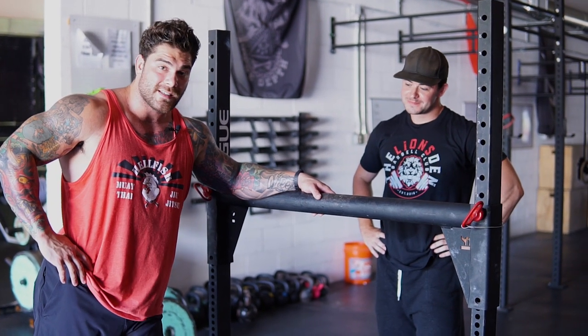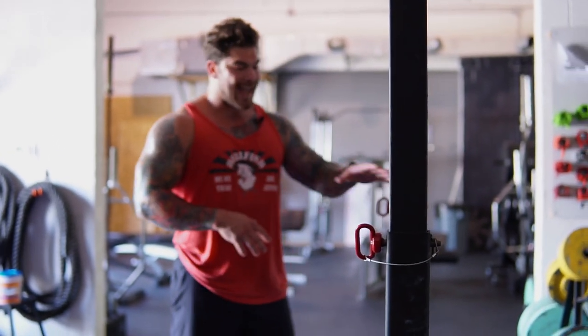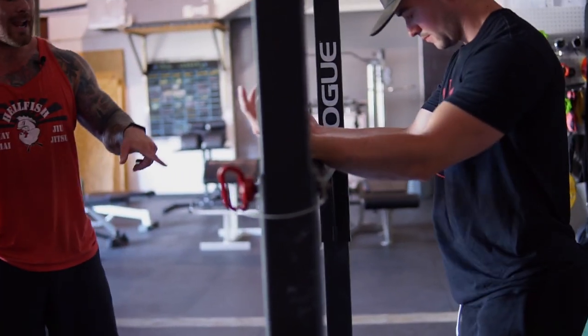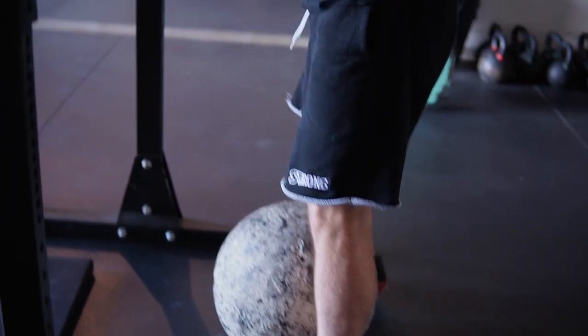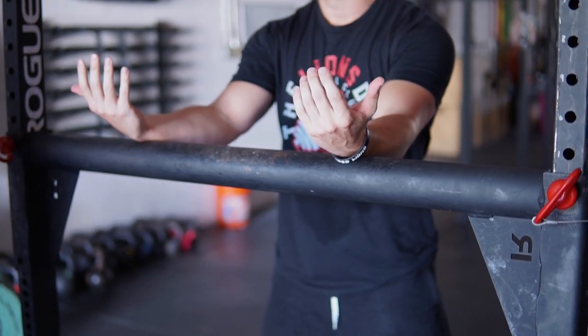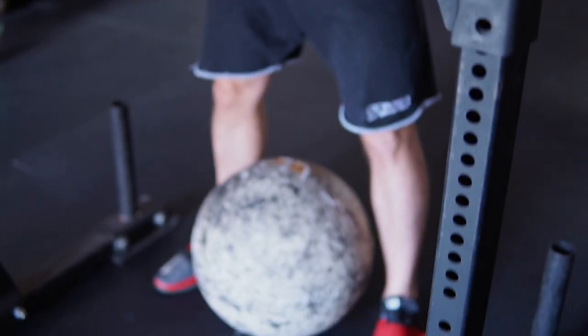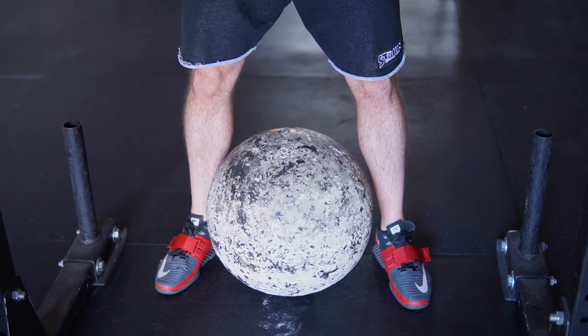We're going to dive into the basics of how to do a proper stone load, starting from the stance all the way up to the load. First thing we're going to talk about is the position of the stone relative to the yoke. Coach Matt is going to comfortably put his forearms on the yoke bar — that gives him a rough idea of where the stone needs to be. It was a little bit close, so he's moving it back slightly. In competition, they'll have you start with your forearms on the yoke bar, so it's a good skill to practice. From here, if you look at Matt's stance, he's about shoulder width and not too far off from the stone. You don't want your legs super far out — keep them right outside of the stone.